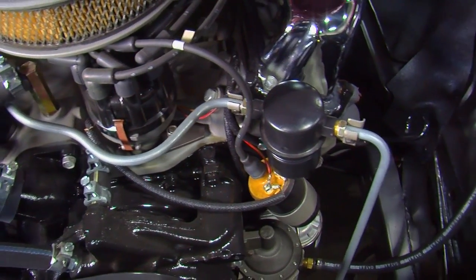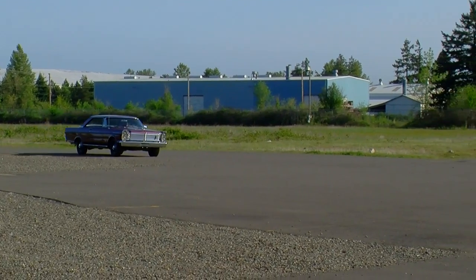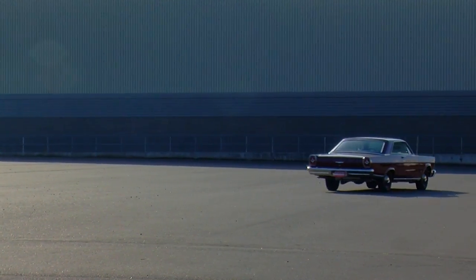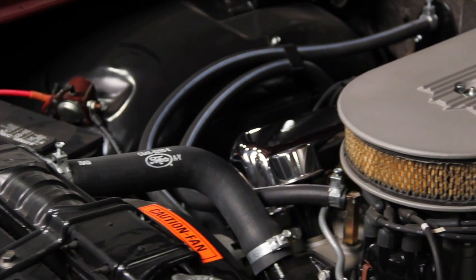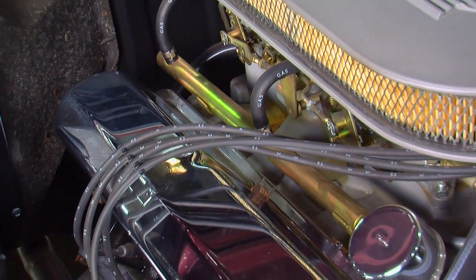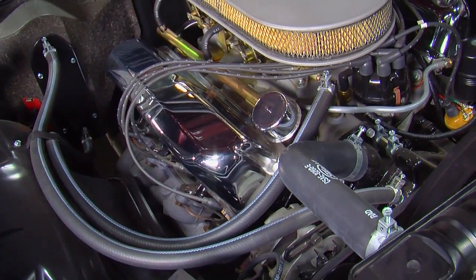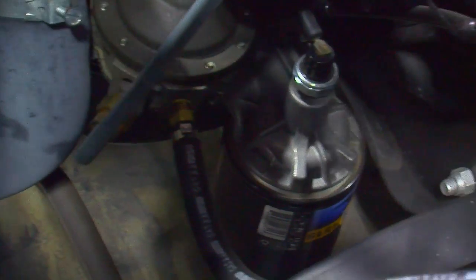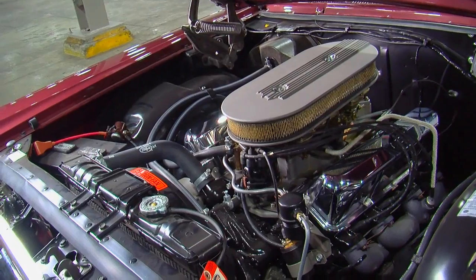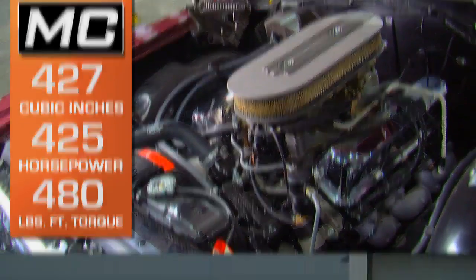The R-code engine was basically the complete opposite of every selling point on the regular Galaxie. It was loud, it shook, it was anything but fuel-efficient, and with no power accessories, it was as far from a Rolls-Royce as you could get. Starting with the specially prepped 427 block, the 11-to-1 compression R-code engine was fed by two Holley 4160 600 CFM four-barrel carburetors perched on top of an aluminum mid-rise intake manifold. The lumpy cam worked a set of oversized 2.185 and 2.195-inch valves with solid lifters, and the exhaust was dumped through cast-iron header-style manifolds.